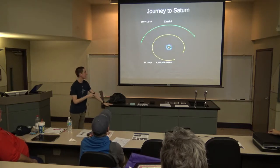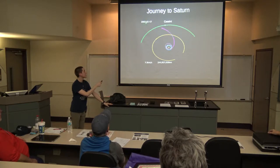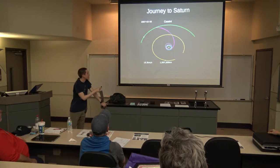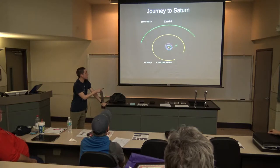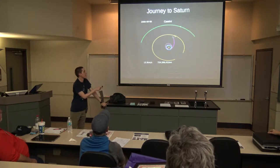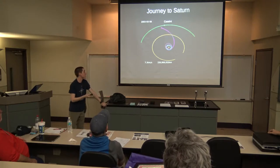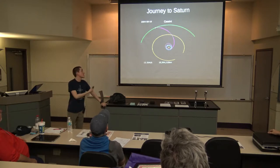Here's the actual trajectory it took: flew by Venus there, then flies by Venus again, then Earth again, then Jupiter, and in 2004 makes it to Saturn. Instead of going out directly, it actually went in first to go to Venus and didn't go all that far initially — the lion's share of the velocity it got was actually from these gravitational assists. Very efficient, if not slow, way to get to where you're going.